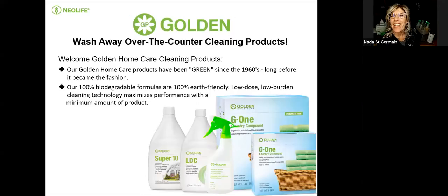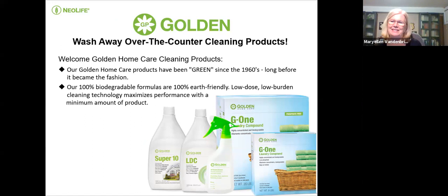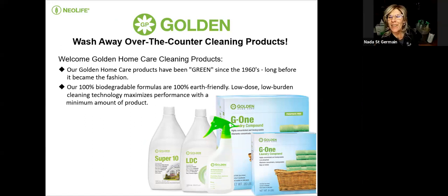Thank you so much, Mary Ellen. When I was introduced to Neolife 30 years ago, green wasn't really cool, and I didn't really understand the importance of using non-toxic cleaners. Interestingly, I suffer from really bad allergies — I was using antihistamine year-round and had a constant nasal drip.